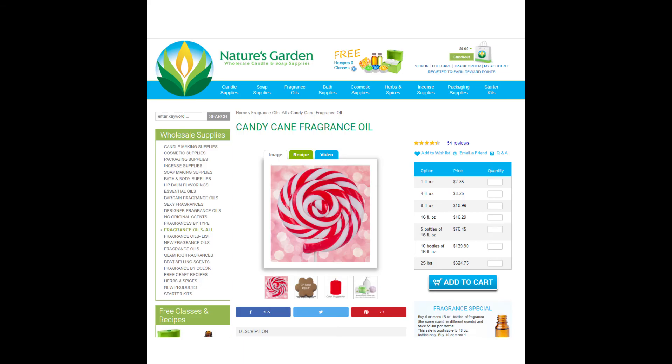Up next is Christmas Parade, which is actually just a candy cane scent from Nature's Garden. You can get one ounce for $2.85, and it's really just a pleasant peppermint scent.